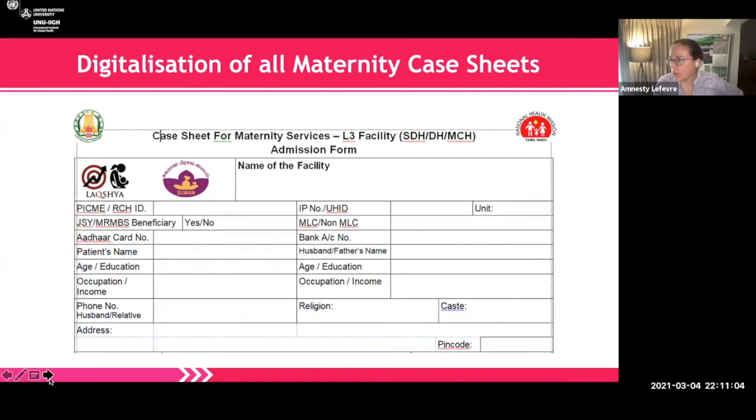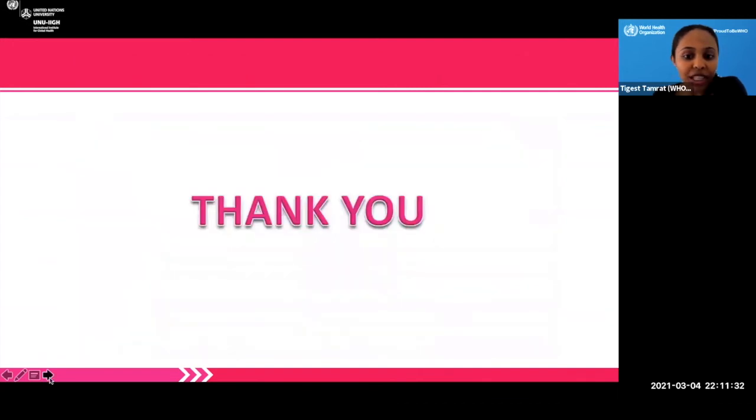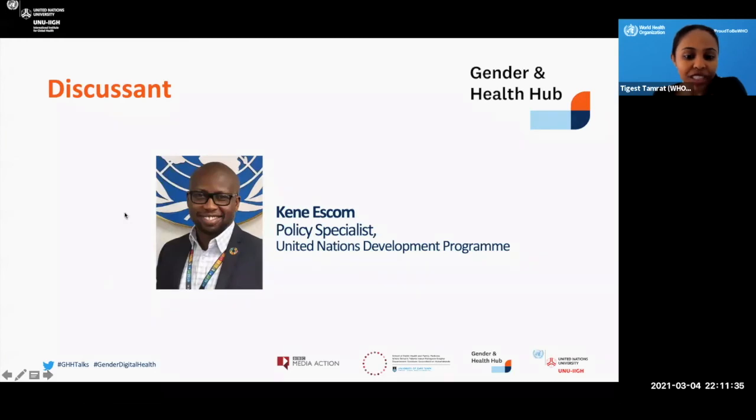Thank you so much for that very interesting talk. There are just a few questions that were asked about how nutrition programs were taken up in Tamil Nadu and how child marriages were prevented. If you have any quick thoughts or remarks on that before we move on to Kenny?